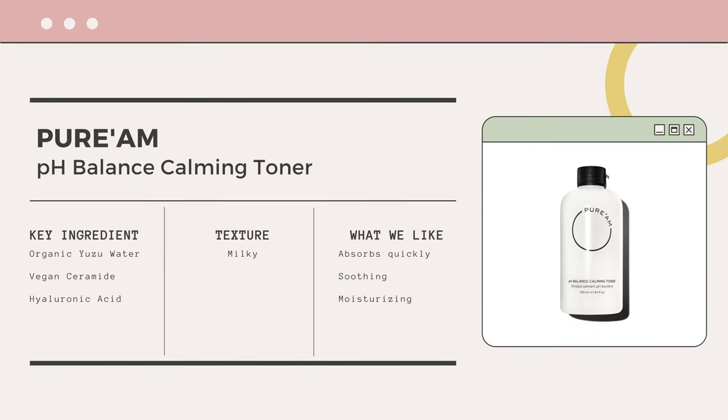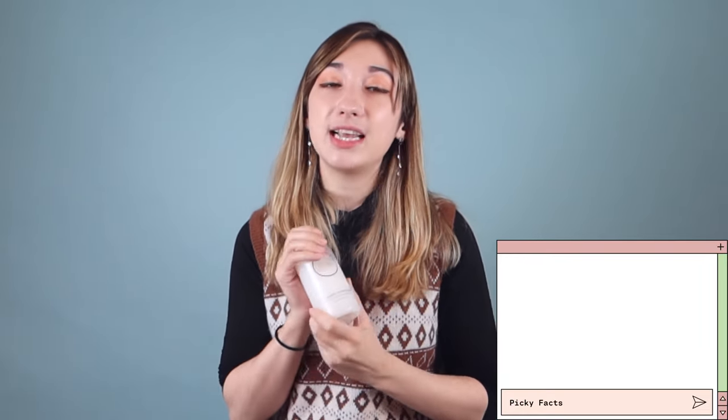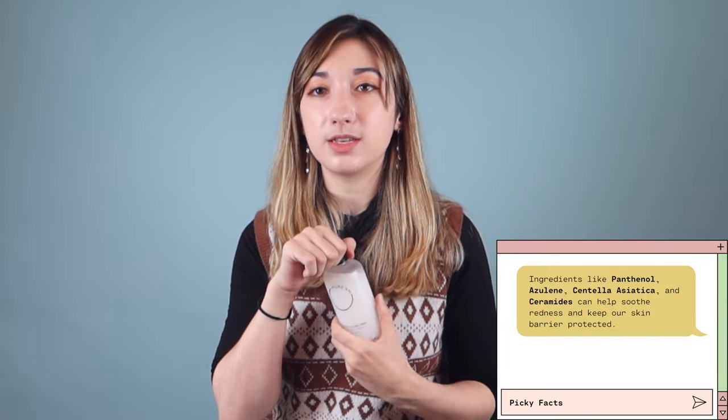Next up is my toner — the Purim pH Balance Calming Toner. Before I was using one that was a little more lightweight, but since it's getting drier and colder, my skin needs that extra step of hydration, so I thought adding a hydrating toner would be really beneficial. I don't want one that's too heavy, so this one has a nice milky, slightly thick texture that's great for layering — even the seven skin method. It has ceramides, which are perfect for cold seasons, and lots of good hydrating ingredients that help restore my barrier.